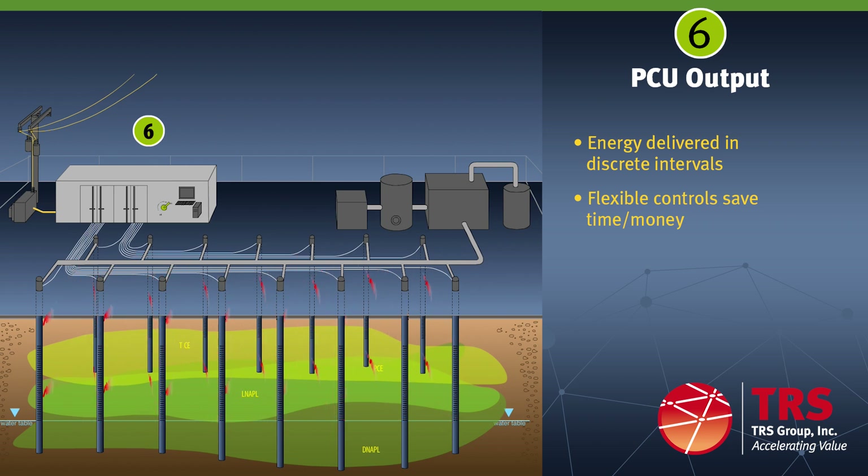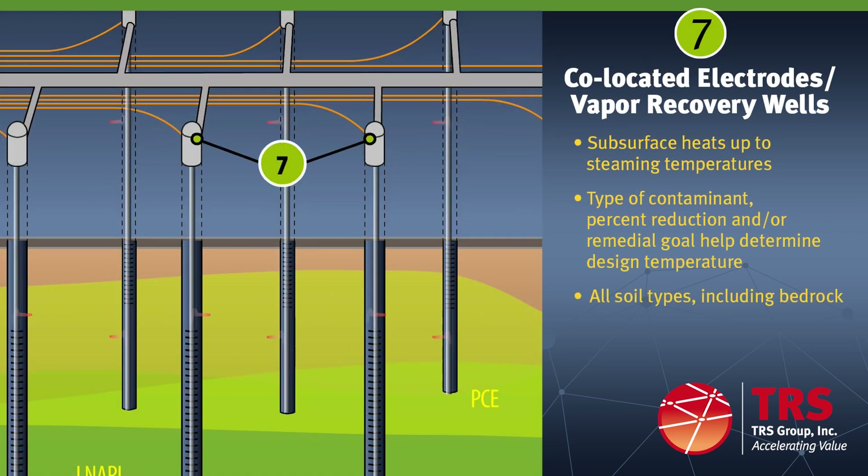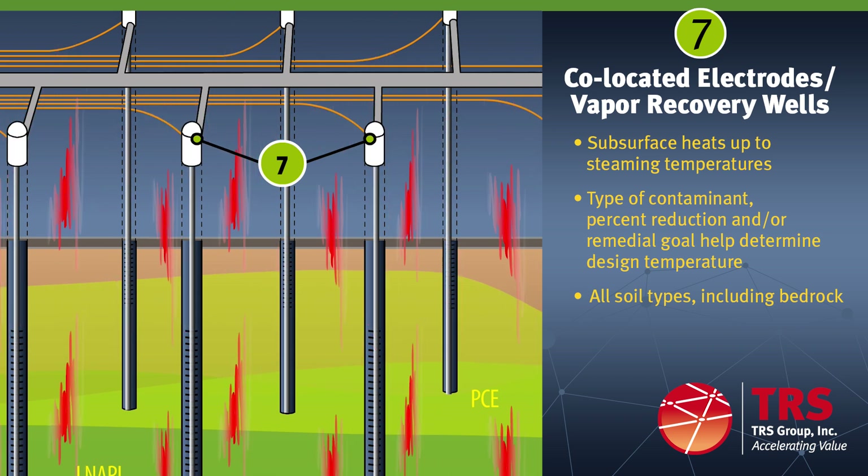Once all of the equipment is connected, TRS conducts a startup routine to ensure safe and proper operations. During the startup routine and full operations, TRS personnel conduct step and touch voltage surveys to ensure that the work area is safe. Electricity flows evenly between the electrodes. It is the water or moisture that conducts electricity and the soil's resistance to the flow of electricity that generates heat. The flow of electricity between the electrodes heats the subsurface to the design temperature or up to steaming temperatures. The type of contaminant and percent reduction or remedial goal desired are two of the primary metrics that determine the design temperature.